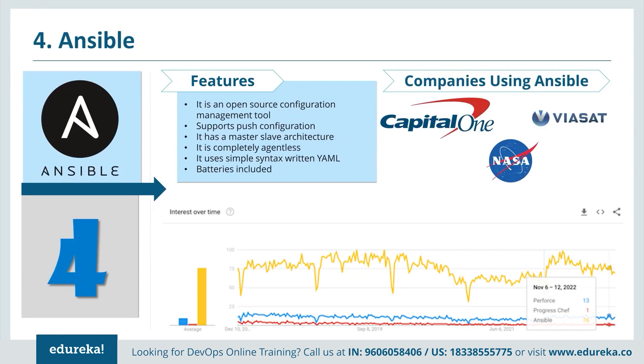Ansible is another configuration management tool. It is relatively new and supports push configuration, meaning the server pushes the configuration onto the nodes rather than the nodes pulling from the server. It has a master-slave architecture and is completely agentless, meaning you don't need to install anything on your agents. It uses simple YAML syntax, is very easy to set up and use, and is currently the most trending configuration management tool. Giants like NASA have already adopted Ansible.